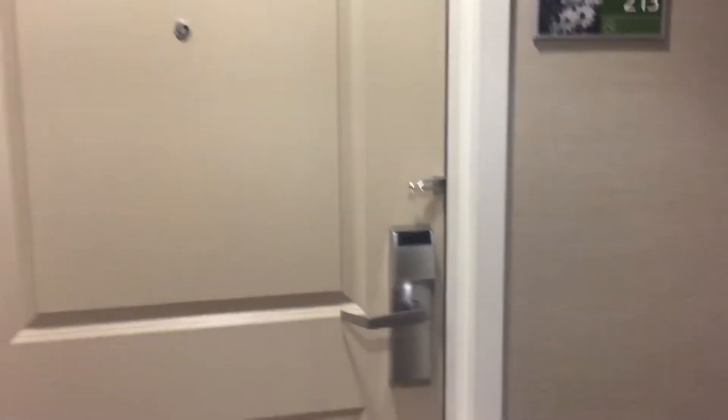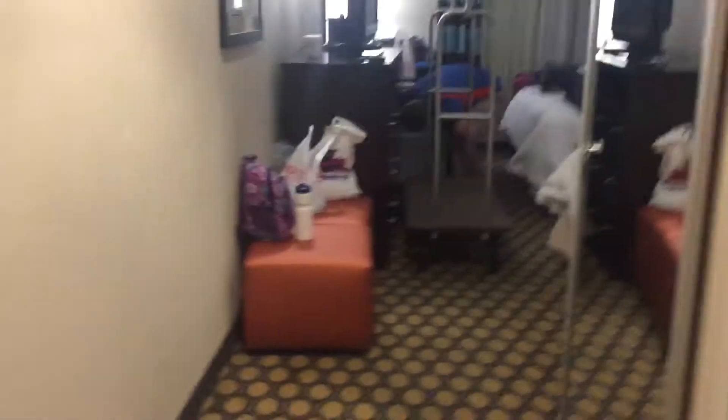Welcome to the New Jersey room tour. Come on in. So it's kind of like other hotels if you've been watching room tours, but it's okay.